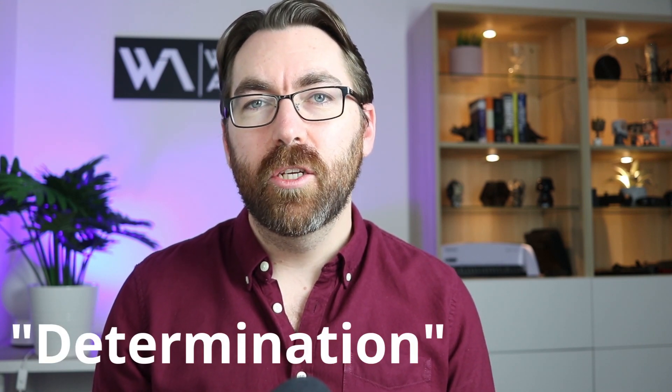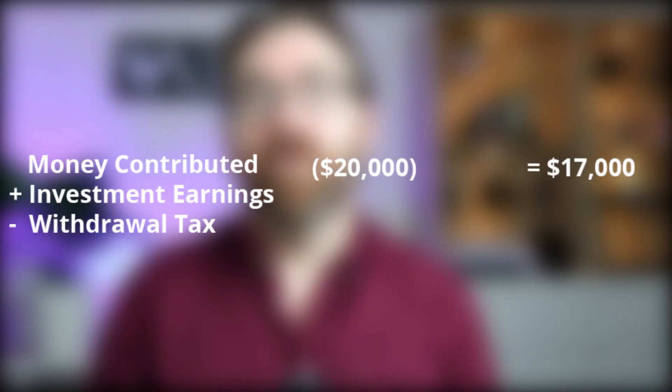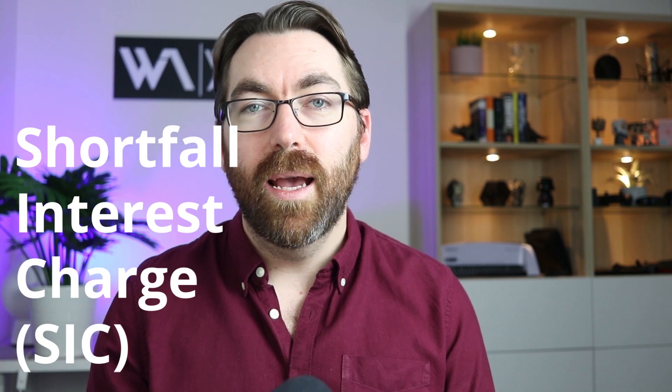Step 4: withdrawing your money from super, while considering the limits. Let's say you've contributed $20,000 into your super and you're ready to withdraw. First, you need to go to the ATO via your myGov account and apply for something called a determination — this is the ATO determining how much money you can get back out. The determination is calculated as: money contributed, plus investment earnings, minus withdrawal tax.